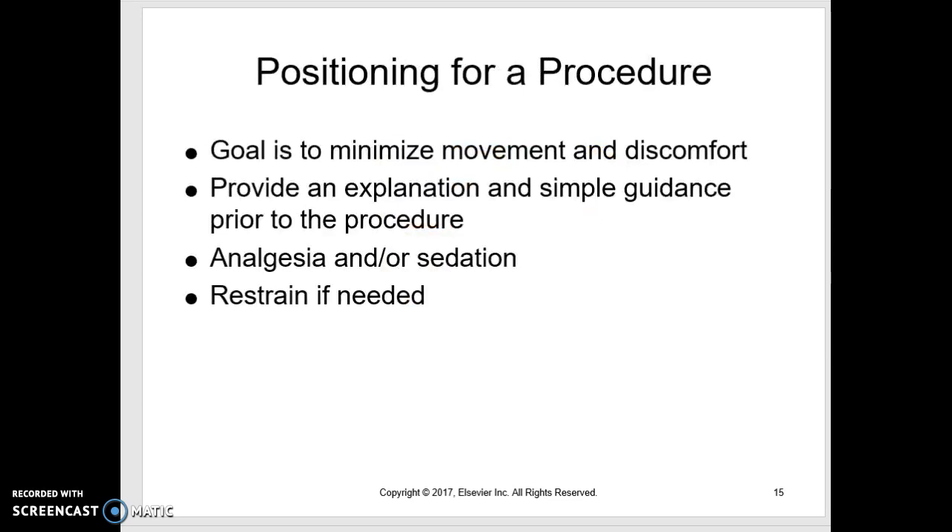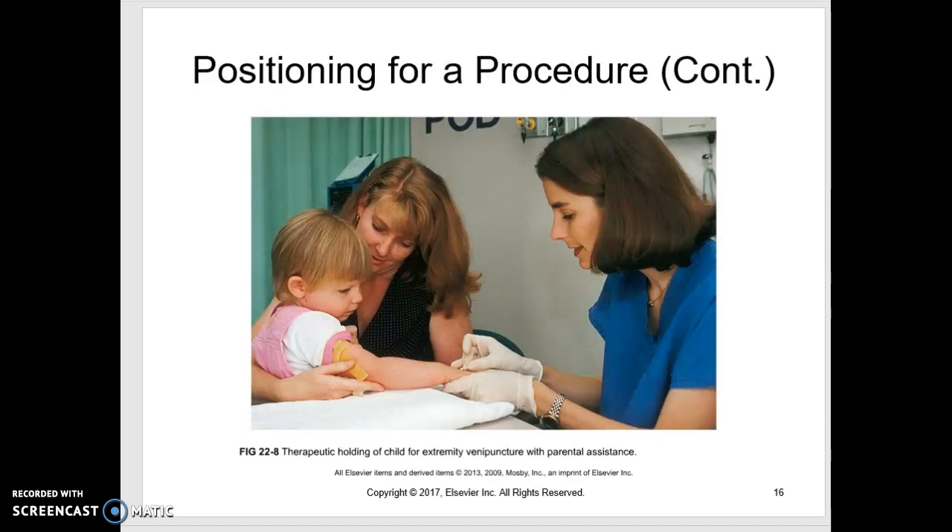When we position a child for a procedure, our goal is to not let them move, because movement will make the procedure unsuccessful and more painful. We're trying to minimize movement and minimize discomfort. Make sure we've explained what we're going to do and told them what we need them to do. If it's something very painful, think about analgesia and/or sedation, and then restrain if needed. Here's a child being held by a parent — a hug is usually better. This child seems very cooperative, but that's the idea of holding them in a hug position.